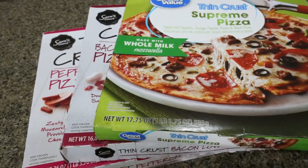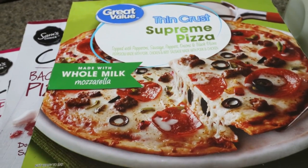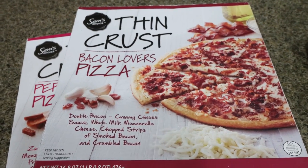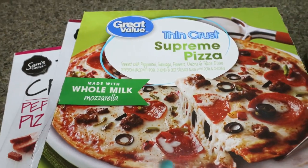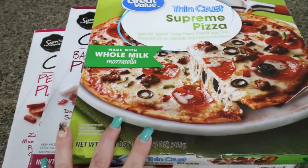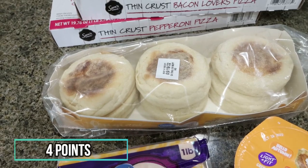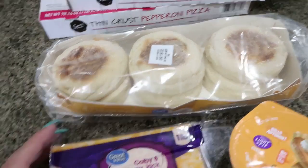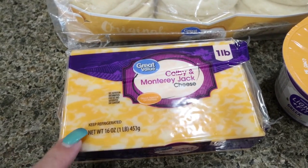The first thing I picked up for him were some frozen pizzas — a quick, easy lunch or dinner. He really likes thin crust and prefers Sam's Choice. I picked up a bacon lovers and a pepperoni pizza, plus a Great Value supreme pizza. I also grabbed some more English muffins since he's been having breakfast sandwiches with ham and cheese, and a big block of cheese for those sandwiches and for meat, cheese, and crackers.